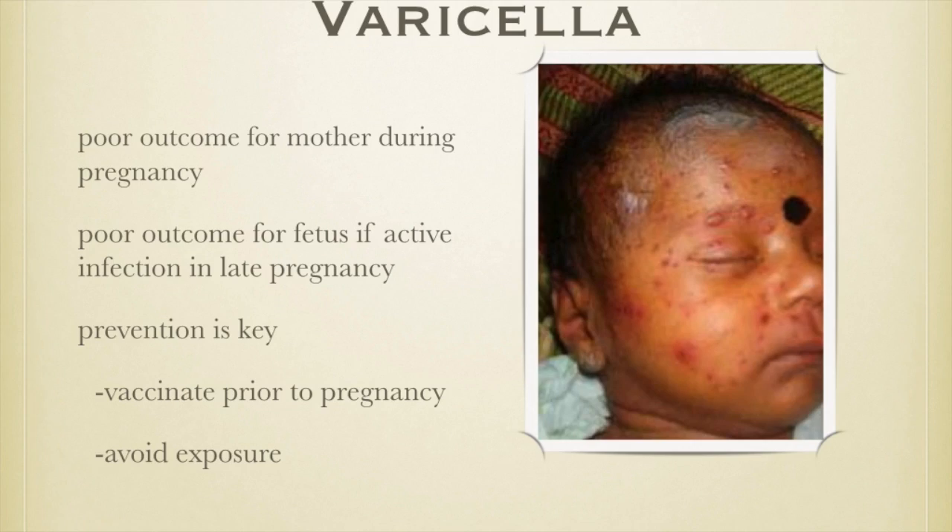Varicella — which is chickenpox — is another important illness in pregnancy. What's important here is that the outcome can be equally devastating for the mother. If she acquires varicella during pregnancy, it can be just as bad for the mother as for the baby. 20% of women who develop varicella during pregnancy develop pneumonia, and of those, 40% die from it. This is a very serious complication.